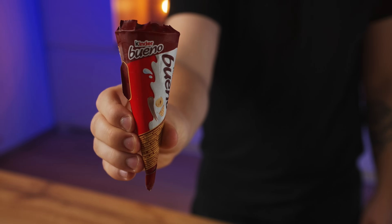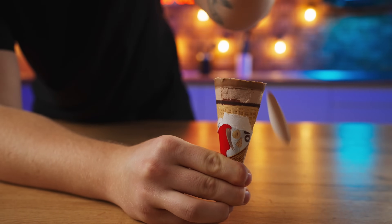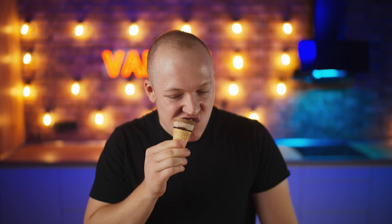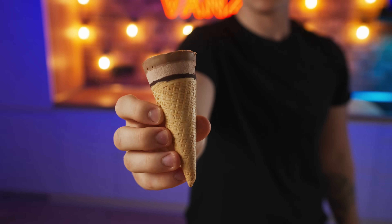And the last rare product is Kinder Bueno ice cream. Let's open it up. There's a cute little cone inside. The taste? Just like Kinder Bueno, only cool. Also a 10 out of 10.